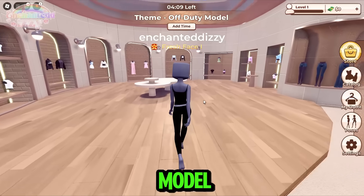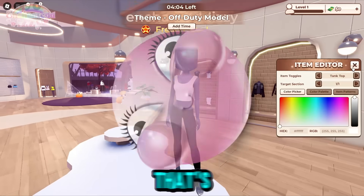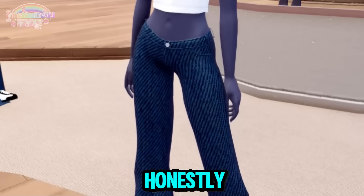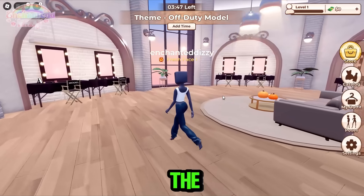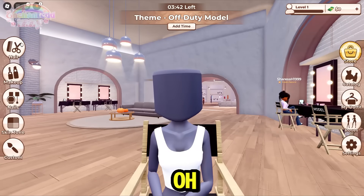For off-duty model, I feel like I would wear a tank top — okay, that's pretty cute. The jeans don't look like anything crazy. What's in here — backstage? I do like the map though, the map is pretty unique I will say.